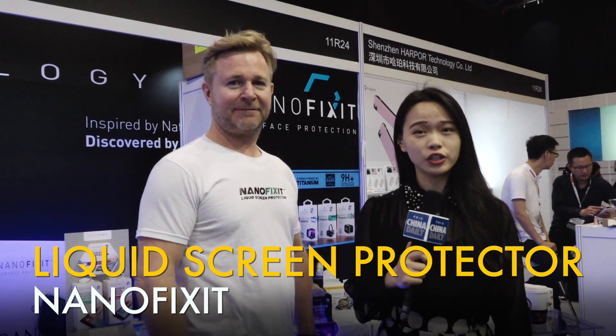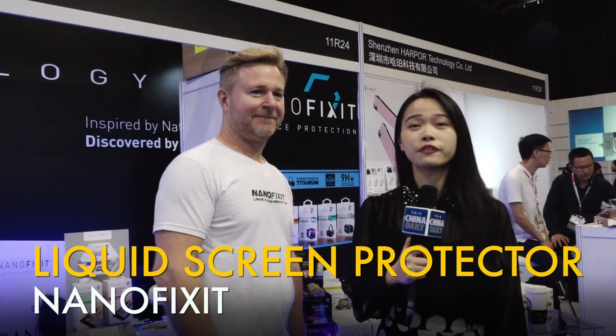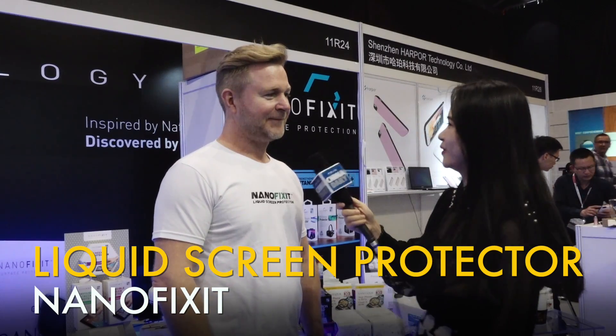Hi, I'm Sophie from China Daily at the show. Now I'm introducing you to a Philippine-based company. Could you firstly tell us about the company and technology?